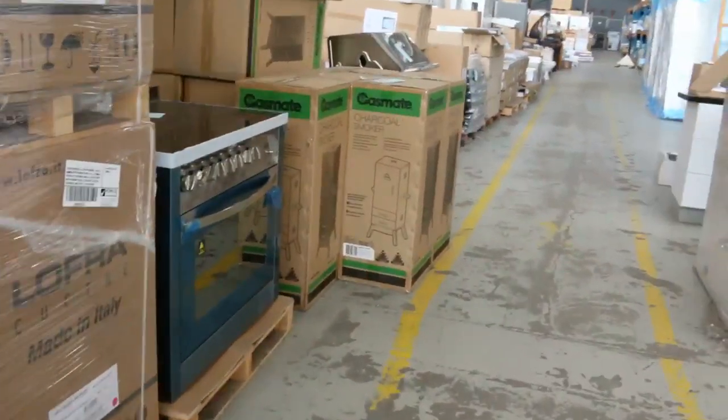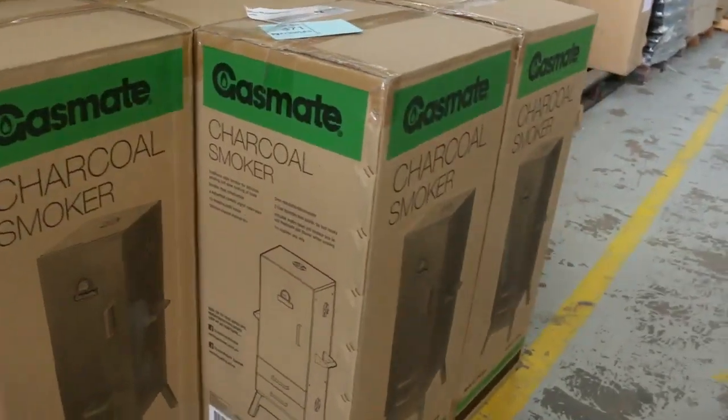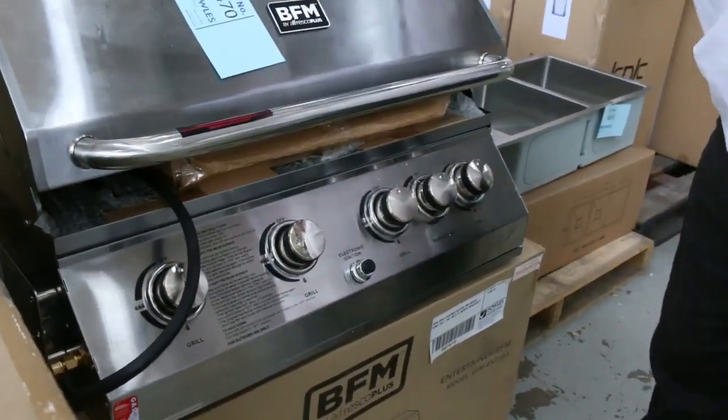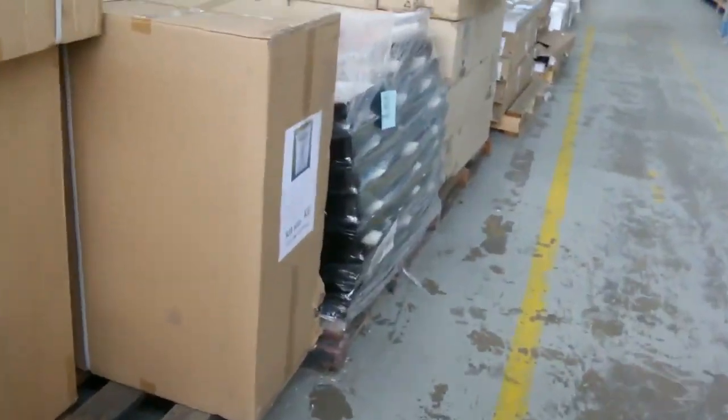We've got some range hoods, freestanding ovens in the 600 and 900s with electric tops. Charcoal smokers have been very popular — we've got some more of those this week. These beautiful BFM barbecues are really heavy duty. Again, well under half retail, so you can save some serious money on those.